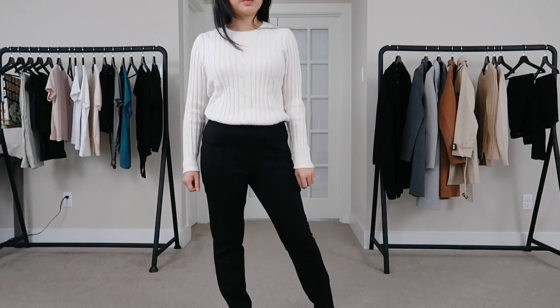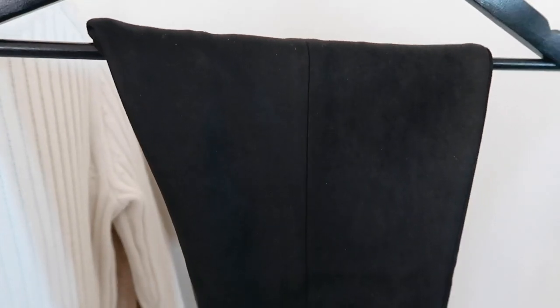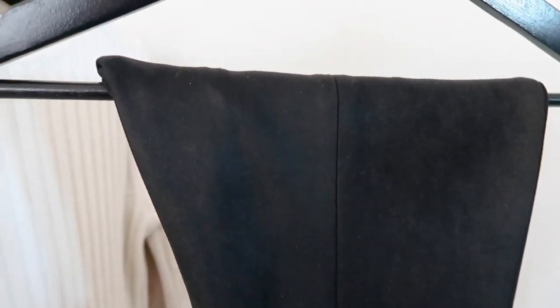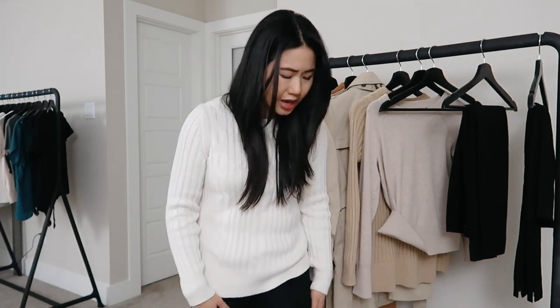Overall, the vegan suede leggings are not my favorite pair of pants. The material itself is comfortable if you can get past the stitching itchiness, but I can't really tell a huge difference from the Sloan leggings in terms of look, and I prefer the Sloan leggings because I can tuck things in without as much bulk.